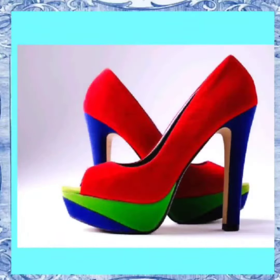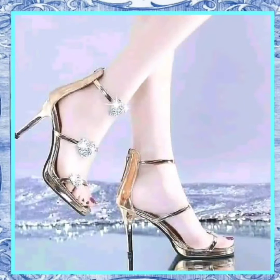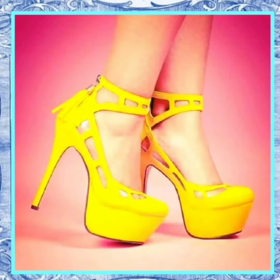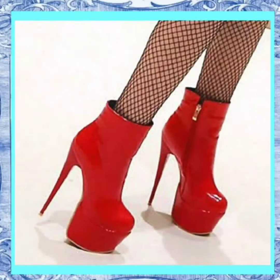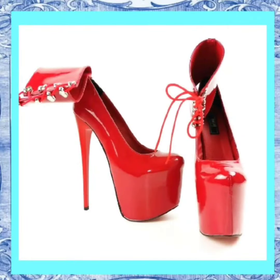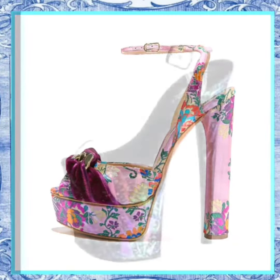These shoes are the perfect choice. In this video, we'll take you on a journey through our collection, showcasing various designs, colors, and sizes to suit your unique style. From classic and timeless options to bold and trendy choices, we have it all. Our high-heeled sandals and pencil shoes are designed to elevate your fashion game, providing that extra height.